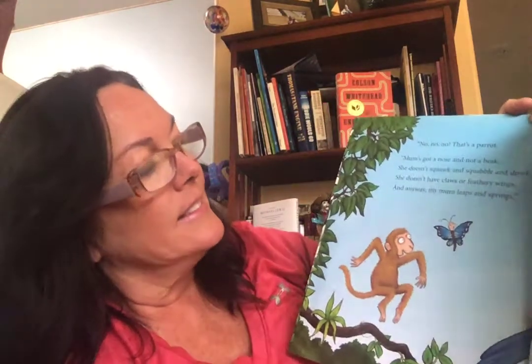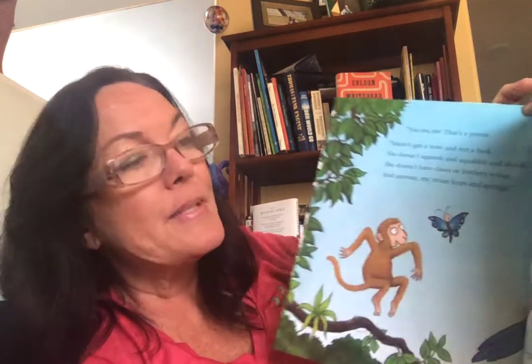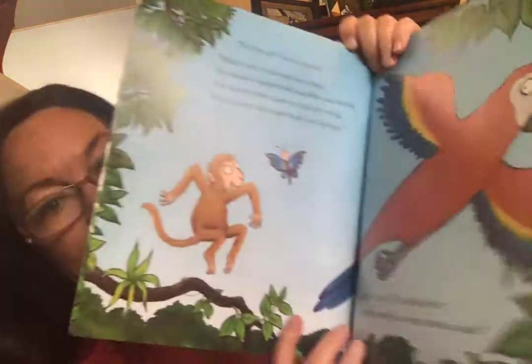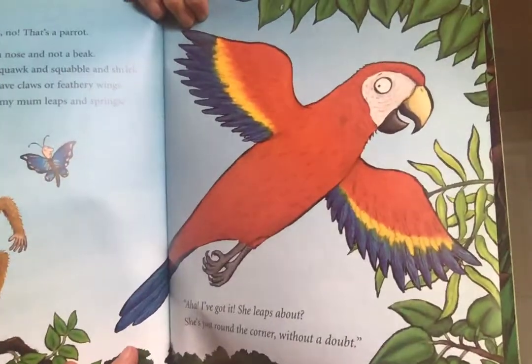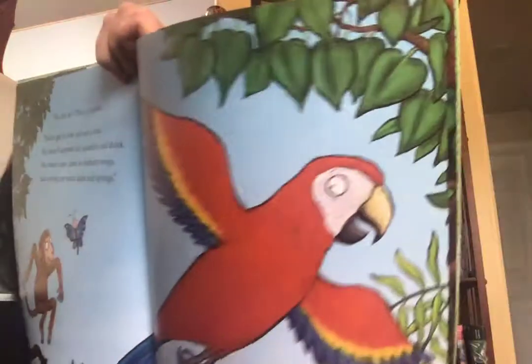Is that butterfly being very useful? No, no, no. That's a parrot. Mom's got a nose and not a beak. She doesn't squawk and squabble and shriek. She doesn't have claws or feathery wings. And anyway, my mom leaps and springs. "Aha, I got it. She leaps about. She's just around the corner without a doubt."